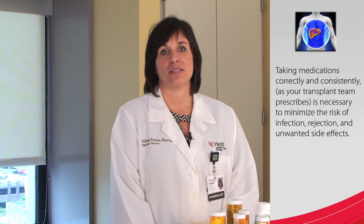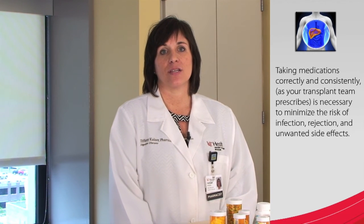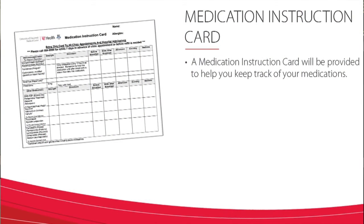Creating a routine for taking your medications is an important step to ensure you are taking them correctly and consistently. Taking them correctly and consistently as your transplant team prescribes is necessary to minimize the risk of infection, rejection, and unwanted side effects. A medication instruction card will be provided to help you keep track of your medications.